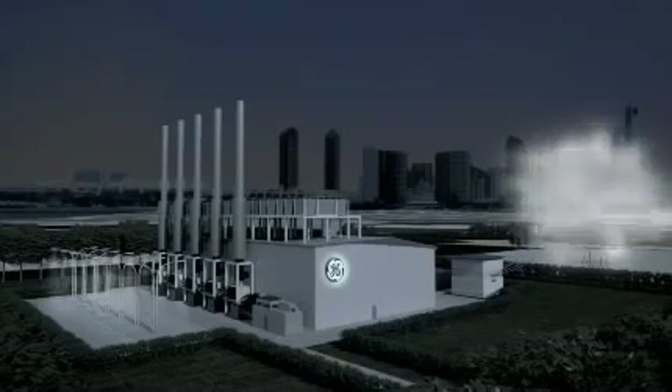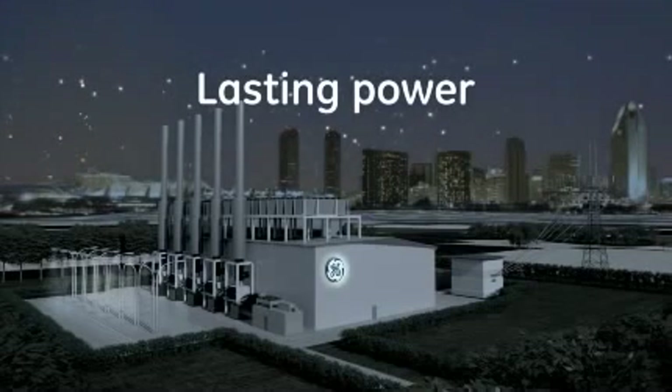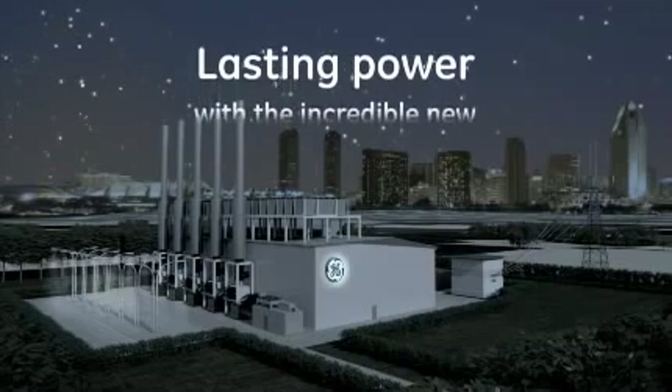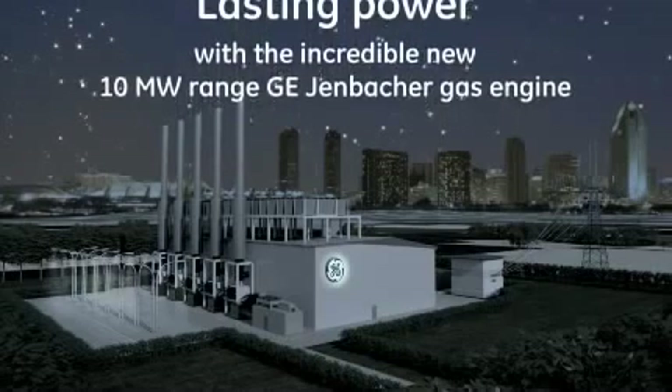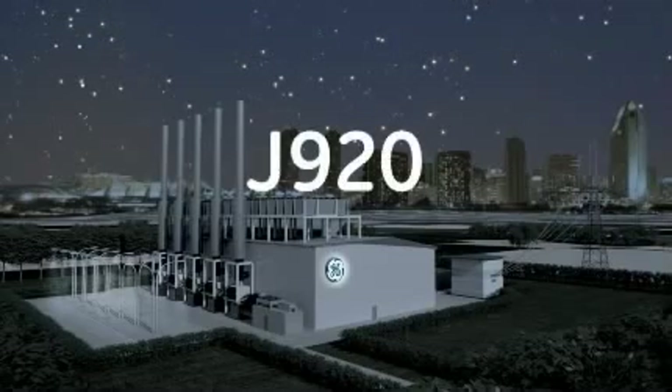But don't just imagine lasting power — experience it yourself with the incredible new 10-megawatt range GE Jenbacher gas engine, the new J920. Energy.